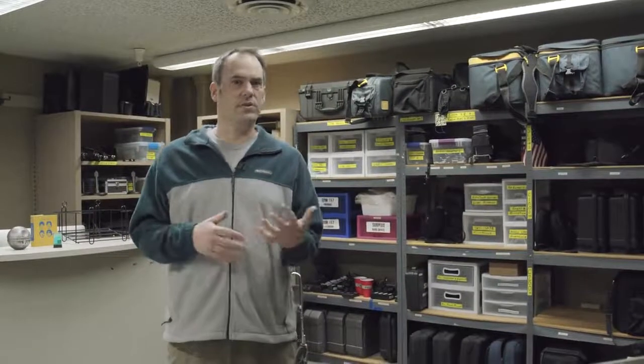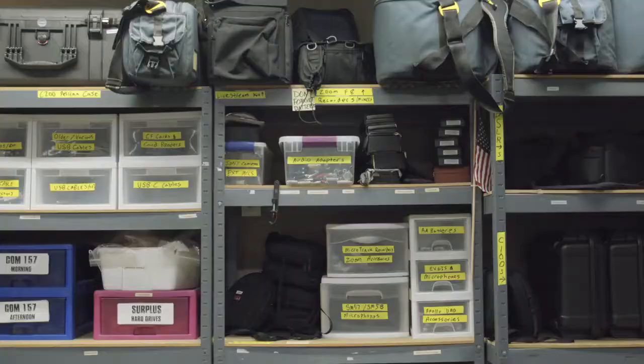Finally, this is our staff office and equipment center. This is where you will check out gear for field work if you're a student. Outside is our lounge where students can collaborate on projects together.